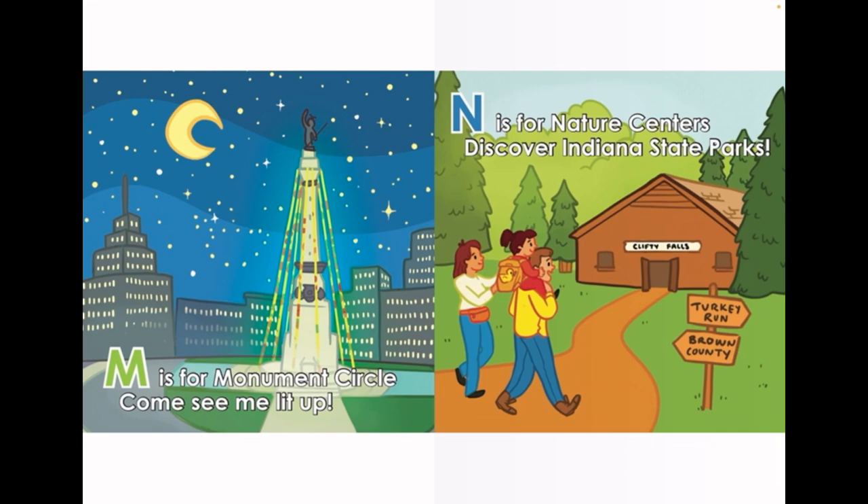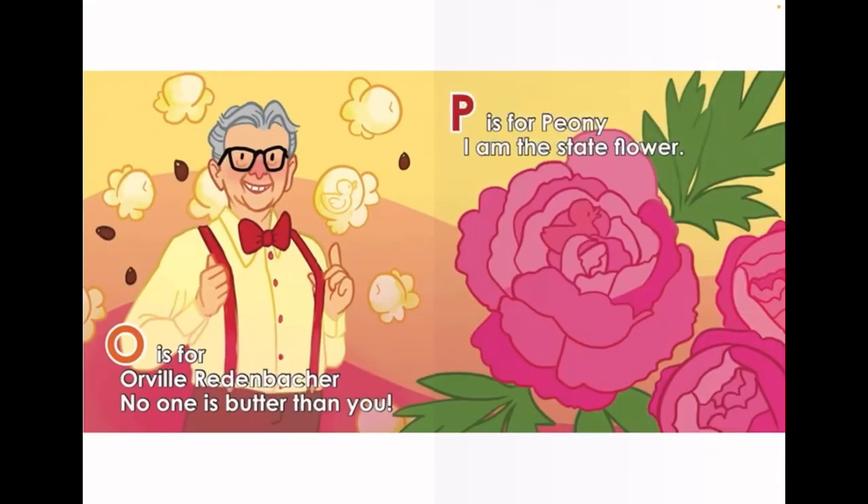N is for Nature Centers. Discover Indiana State Parks. O is for Orville Redenbacher. No one is better than you.